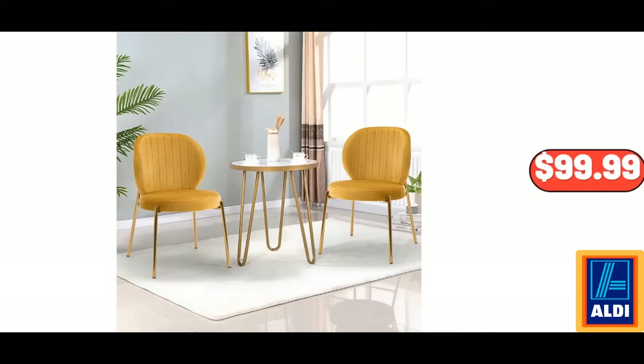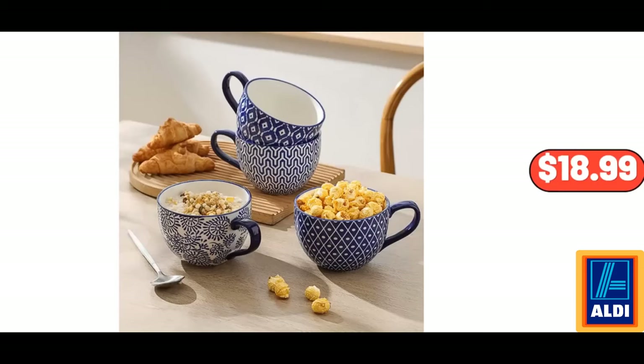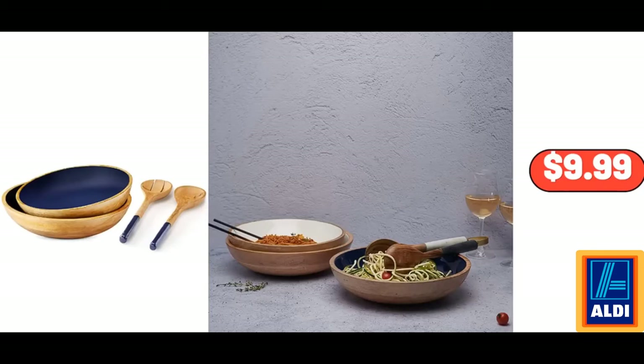Modern Dining Chair Velvet Upholstered, $99.99. Sarah Lady Swimsuit, $12.99. Coffee Mugs, Set of 4, $18.99. Pink Salt and Pepper Shakers, $8.99. Set of 2 Large Serving Bowls, $9.99.